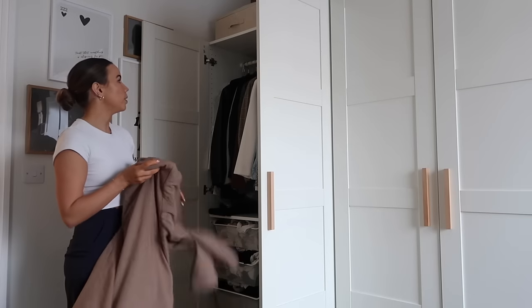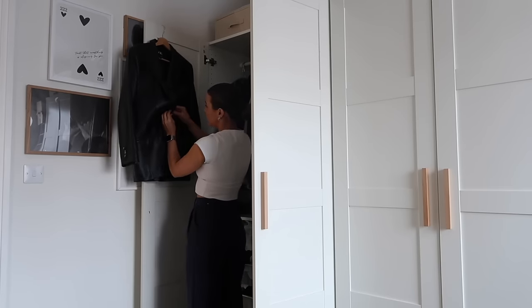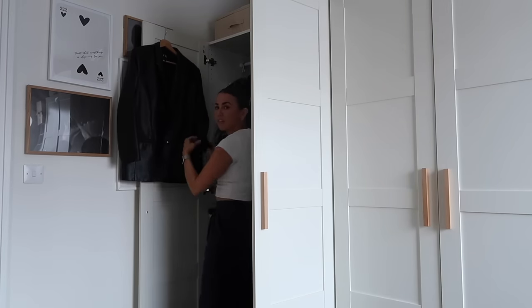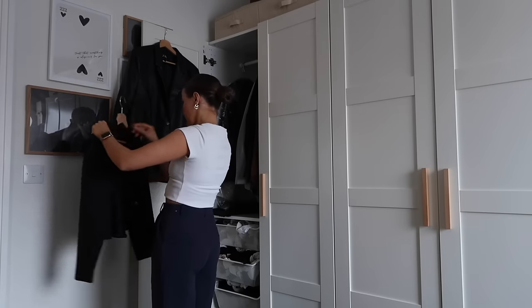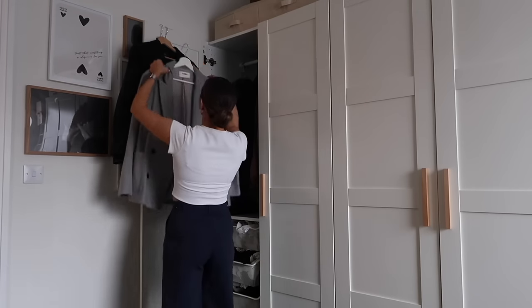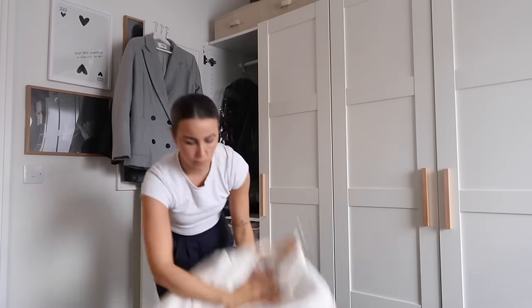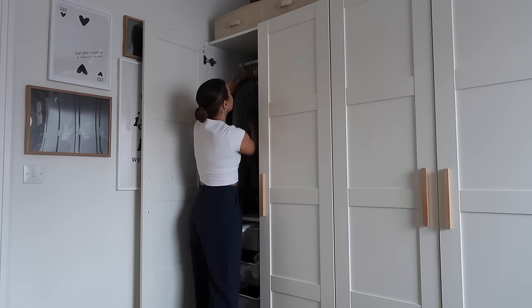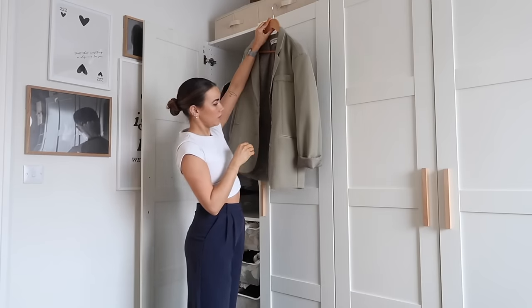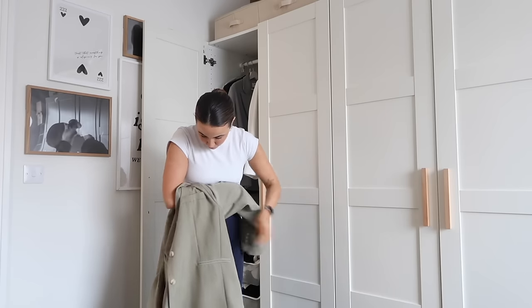Let's go with the blazers first. Some of them aren't even hung up, so I need to get those hung up. I just want to make sure that all of the blazers are on wooden hangers and they're all done up at the front, because it's the easiest way to do it and they hang really nicely as well — just unfolding cuffs and so on.